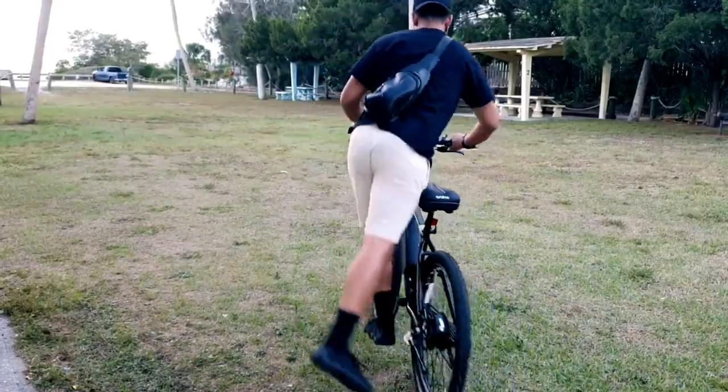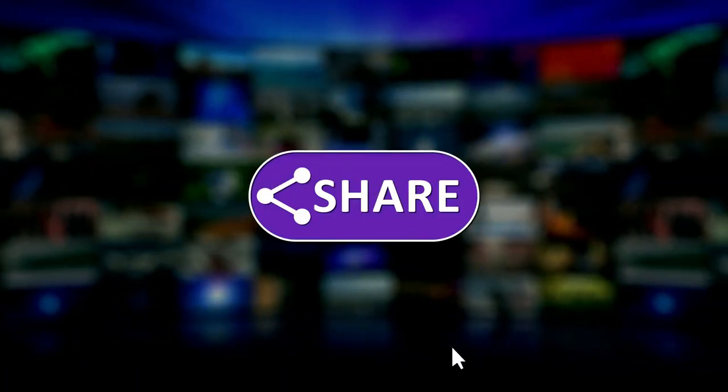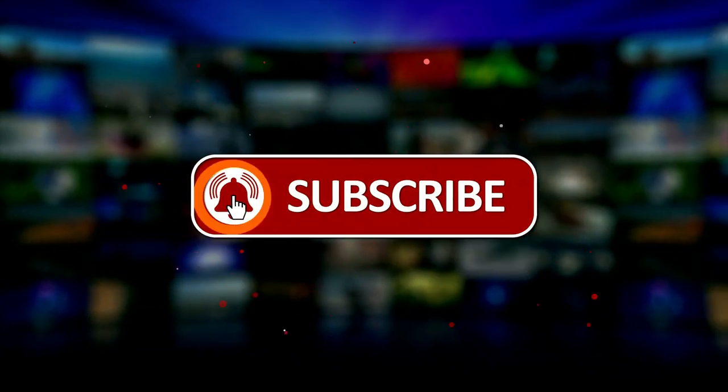So, there you have it folks. Thanks for watching, and don't forget to like, share, and subscribe for more great content.